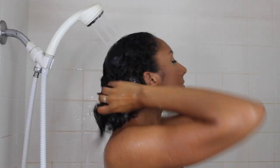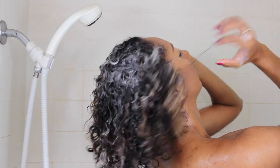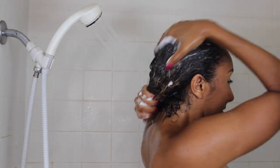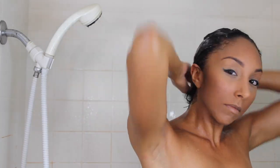Let me hop in the shower and show you exactly what I do. The first thing I'm going to do is wash my hair, and I'm going to be using the Shea Moisture 10-in-1 Renewal System shampoo, which is sulfate-free, meaning it will not strip the natural oils from my hair. The main thing to remember when shampooing is to really massage the scalp to clean the hair, remove any product buildup, and also avoid dandruff.